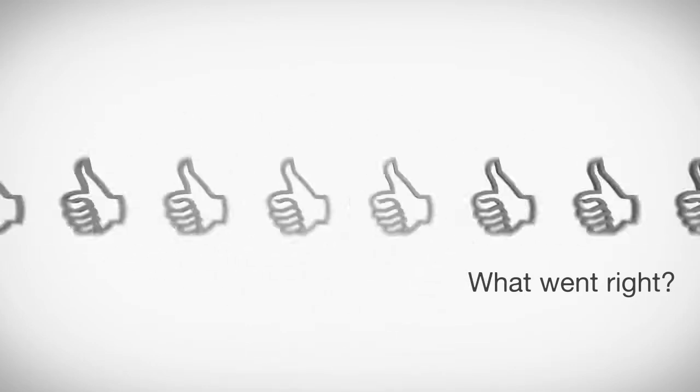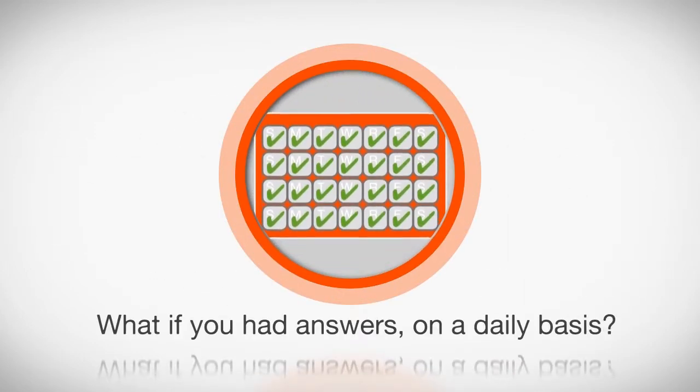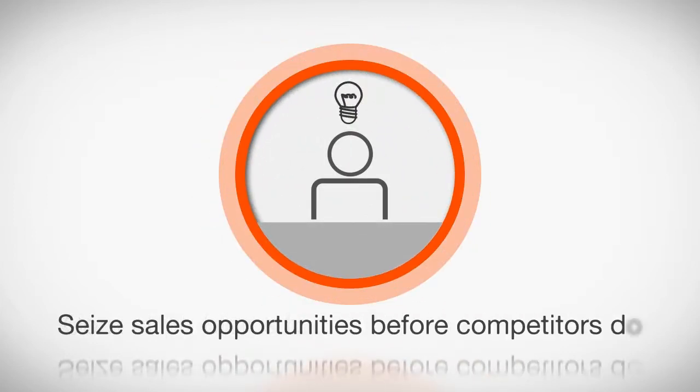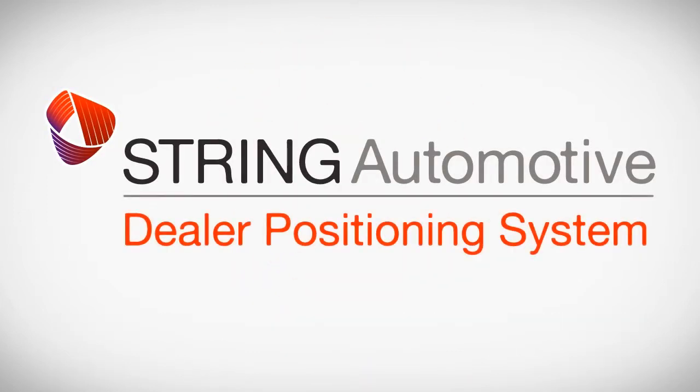Even when you hit the proverbial monthly bullseye, it can be hard to figure out what went right and how to repeat it. What if you could get answers when you need them on a daily basis, correct problems before your vendors have even noticed them, and see sales opportunities — leaving your competitors none the wiser? Enter String Automotive's Dealer Positioning System.